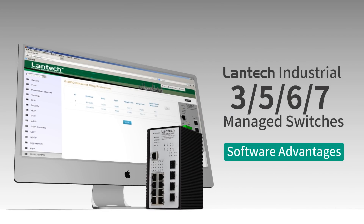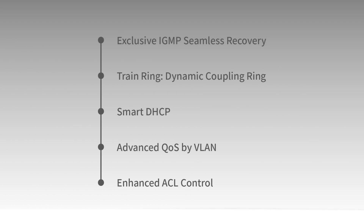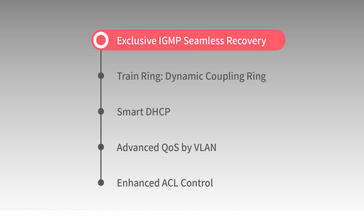To offer the most reliable networking solution for multicast and video surveillance applications, Lantac industrial managed switches deliver top-notch software features, including exclusive IGMP seamless recovery design.